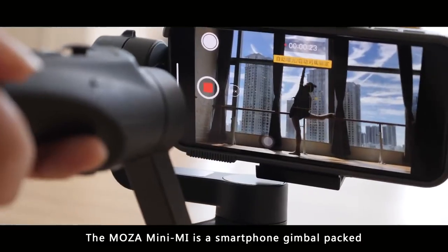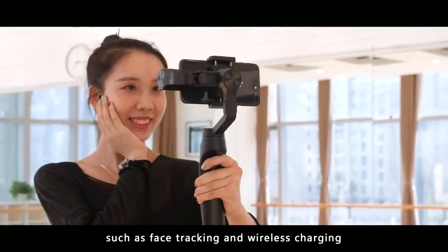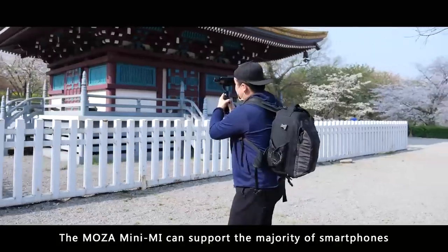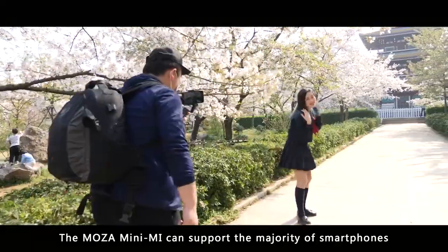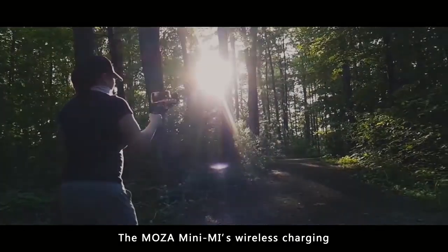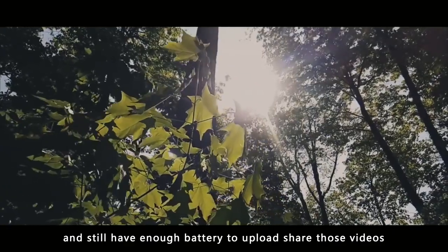The MOZA Mini-ME is a smartphone gimbal packed full of filmmaking features such as face tracking and wireless charging. It can support the majority of smartphones, such as the iPhone X and the Samsung Galaxy. The MOZA Mini-ME's wireless charging makes it easy to film all day long and still have enough battery to upload and share those videos.